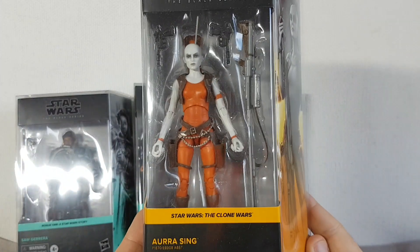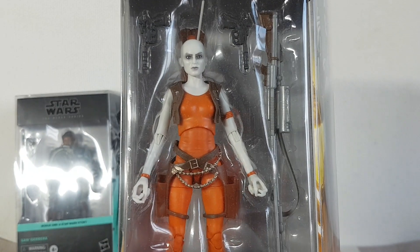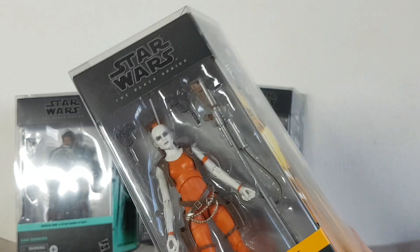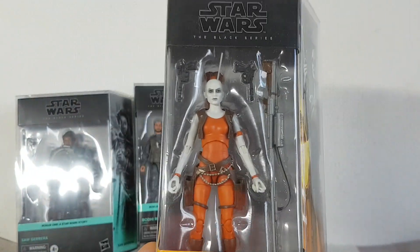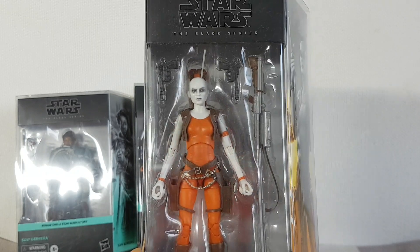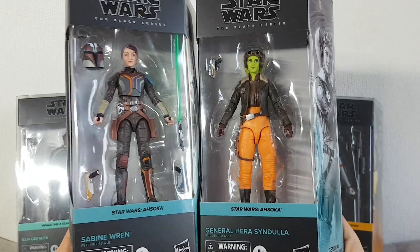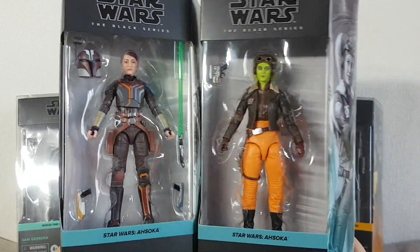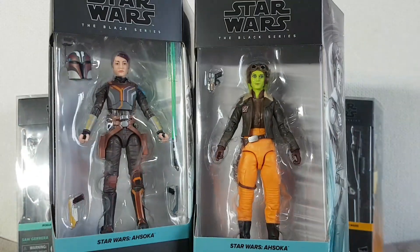Also picked up Aurra Sing, which is an interesting looking character — pretty cool. Sorry for the glare, but she comes with lots of accessories. I believe the sniper rifle that she comes with — this massive long gun — is, to my knowledge, the longest gun in the Black Series line. A little bit of trivia there. I also picked up a few weeks ago Sabine Wren and Hera Syndulla — both really nice figures with very screen-accurate face sculpts. So I was very happy to get these guys.